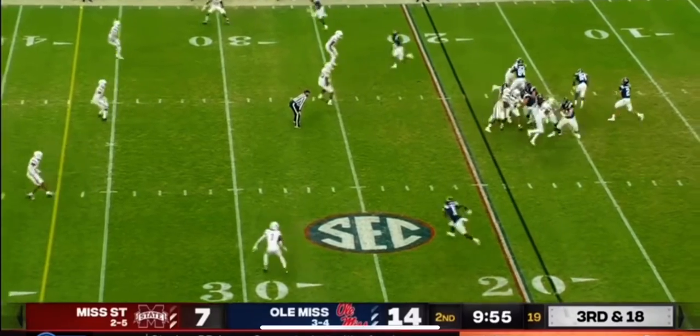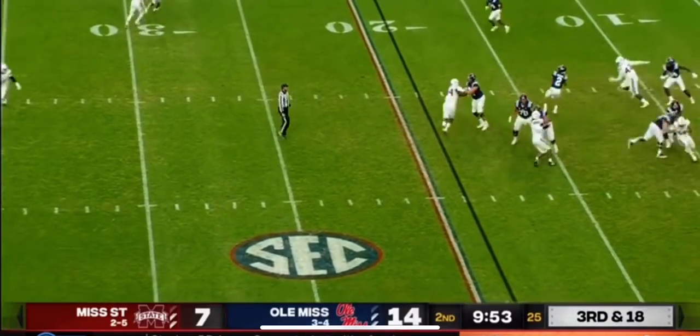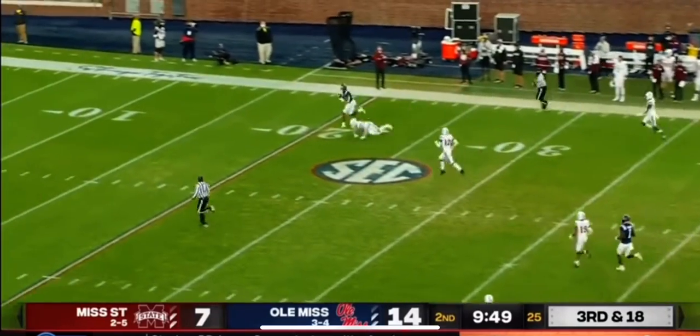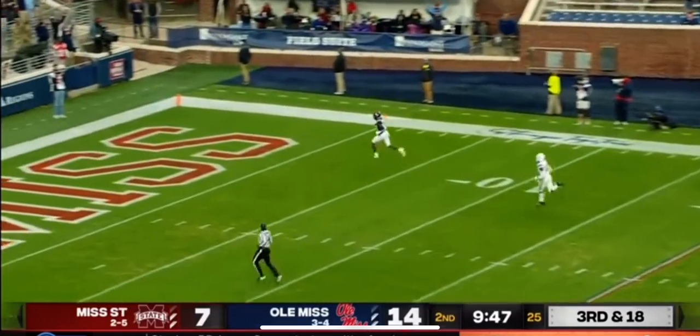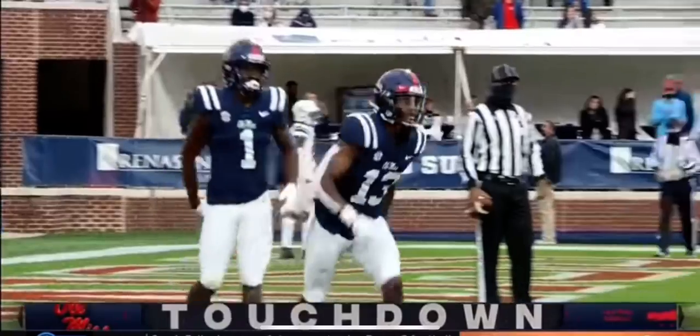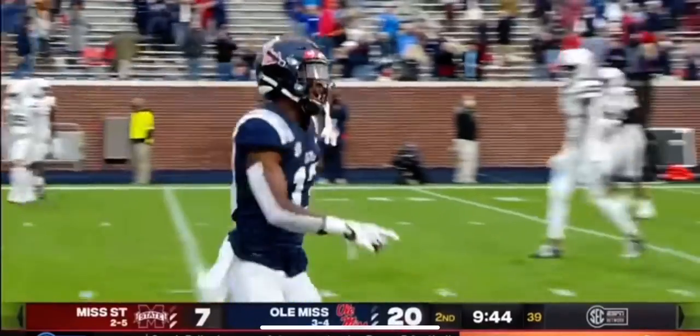He said that was the impetus to bring tempo to Alabama. Corral going deep down the sideline — in coverage, it is caught by Braylon Sanders, and he'll take it the rest of the way. What an incredible pass from Matt Corral, and it goes for 81 yards.